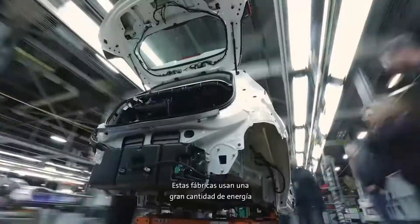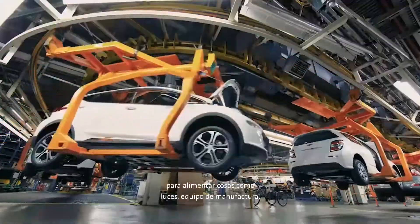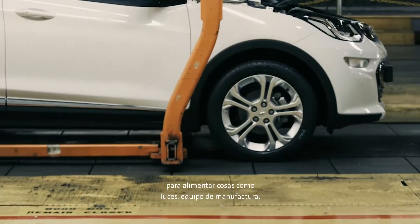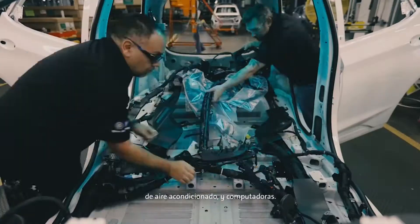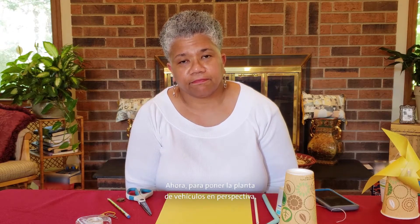Electric cars and trucks are made in large factories. These factories use an incredible amount of energy to power things like lights, manufacturing equipment, heating and air conditioning units, and computers. And in most of the world, our electricity comes from natural gas and coal, which results in emissions that contribute to climate change.